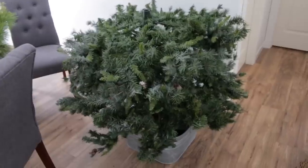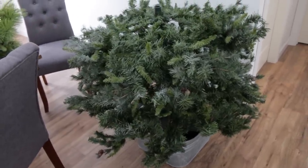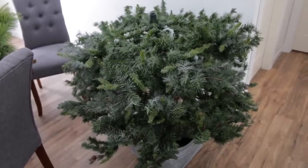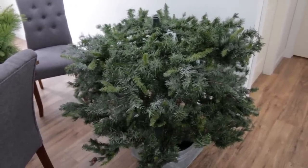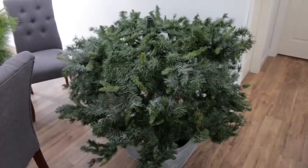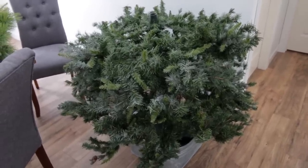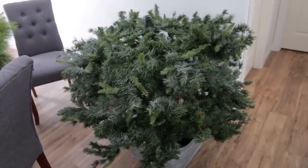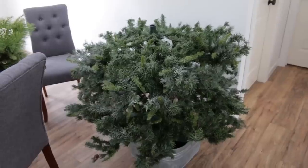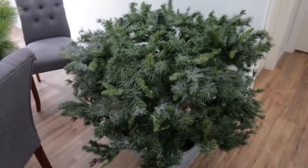We've got the first section of the tree up in the pot. What I like to do - and I find this a lot easier - is we will just do one section at a time and go around and fluff the first section, then the second and the third. I feel like that's a little bit easier because if we put it all up at once and then try to fluff it, it gets a little bit overwhelming. It's easier to work in a smaller space where you're not just overwhelmed.